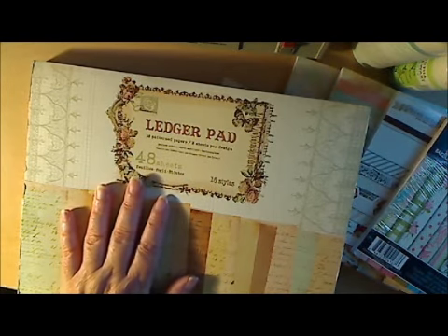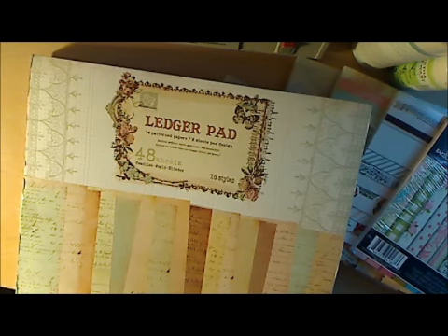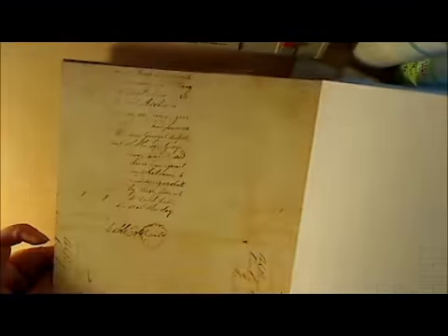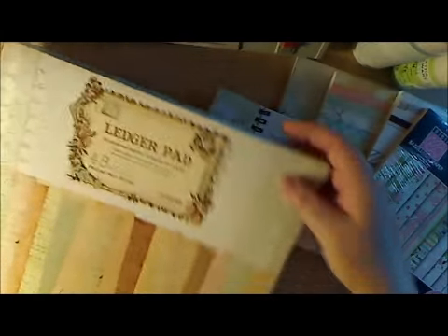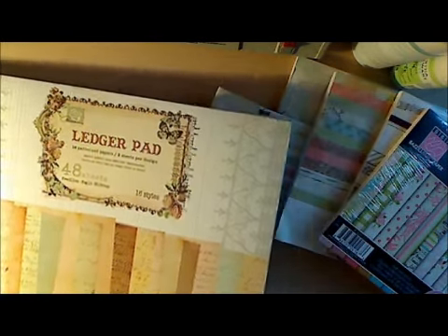I had to get this. This is from Prima, and this is not the ledger pad they had before — this one's new, I believe. It's a 12 by 12, and I like the colors: the browns, greens, yellow, and that muted browny-pinky color. It's just ledger paper, and I got this to go with all my other collections as secondary or background papers — maybe you rip the corner of your page and have it peeking out from behind. You get three of each sheet. The colors are really soft. The item number is 8-4-4-4-2-4 — it doesn't have a name, so that's the ledger pad.